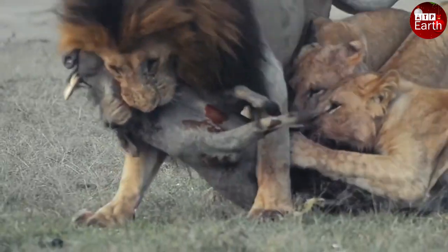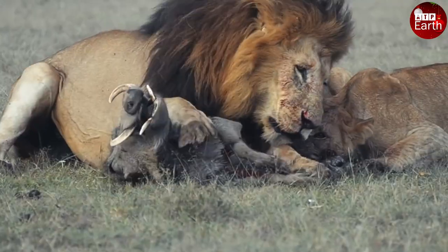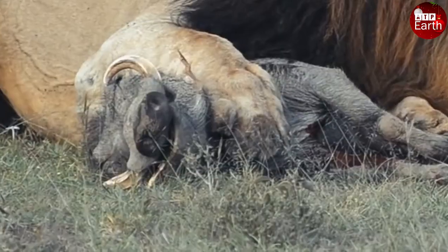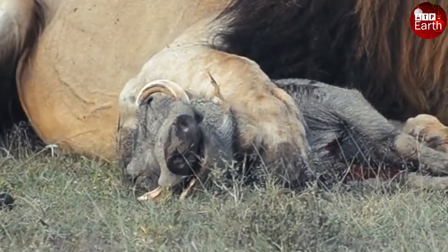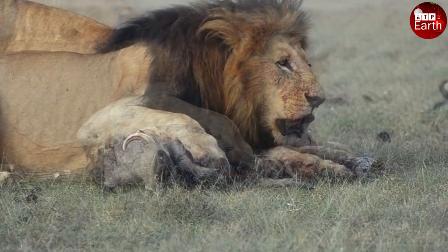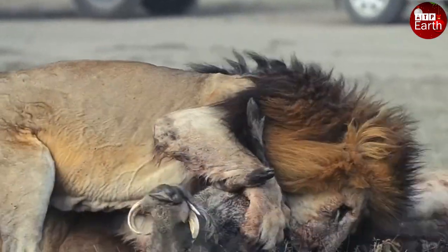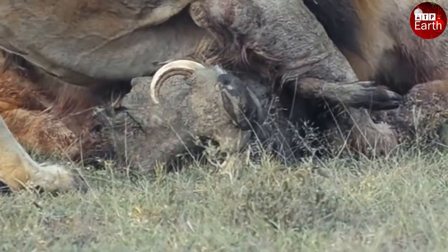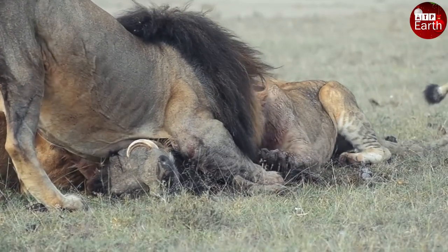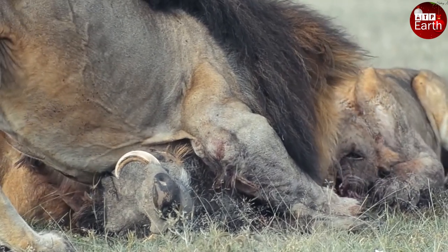We all know the male lion has the right to enjoy prey before others. With the weight of an immature warthog, it is very difficult to fill the male lion's stomach, so he usually does not share his prey with the swarm, except with his young. Despite being the main predator, the lionesses often have to eat later or suffer from hunger, even after carrying out hunting duties.